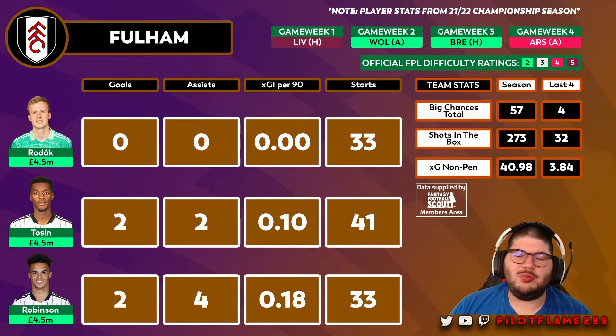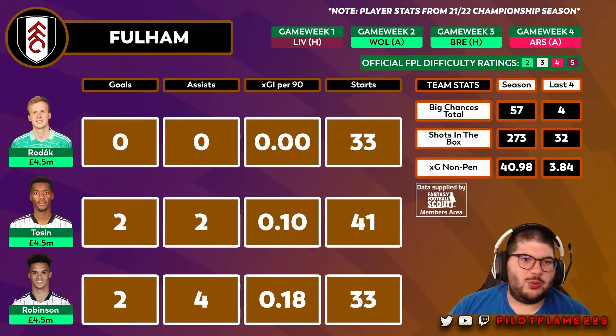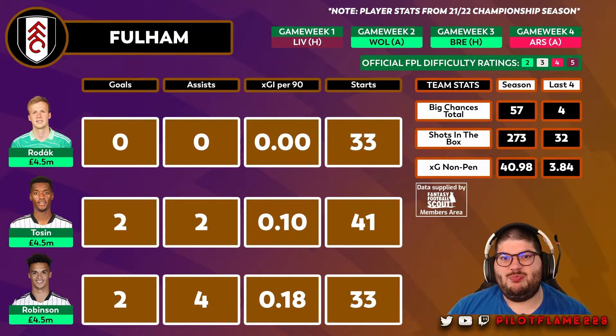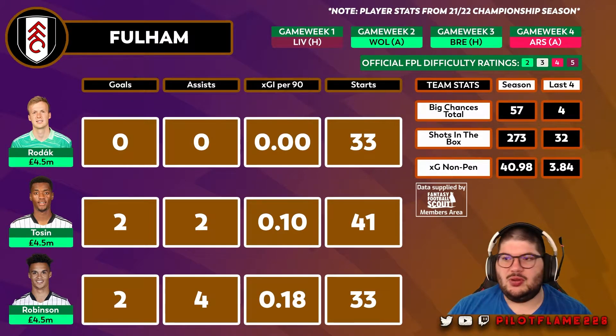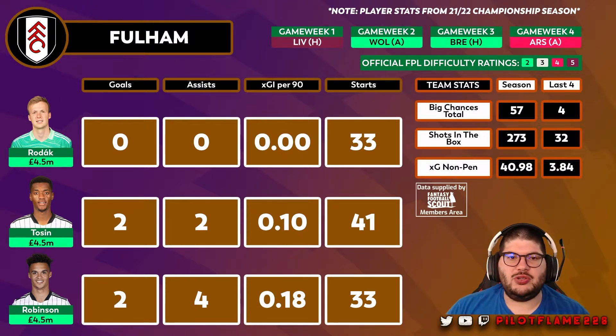Unfortunately, Fulham's fixtures — like all three promoted teams — aren't the greatest to start. Liverpool at home is probably one of the worst fixtures you can have, Wolves away is never easy, Brentford at home should be interesting, and then Arsenal away is going to be tricky. Defensively, there are just much better options from teams that placed in the top six last season — Arsenal, Spurs, Chelsea, Man City, Liverpool — so it's probably one to pass on for Fulham.